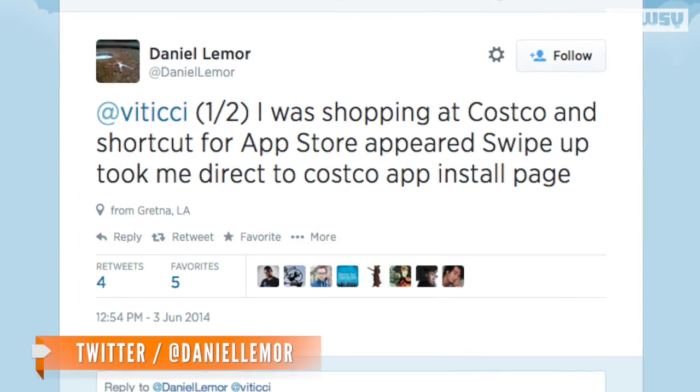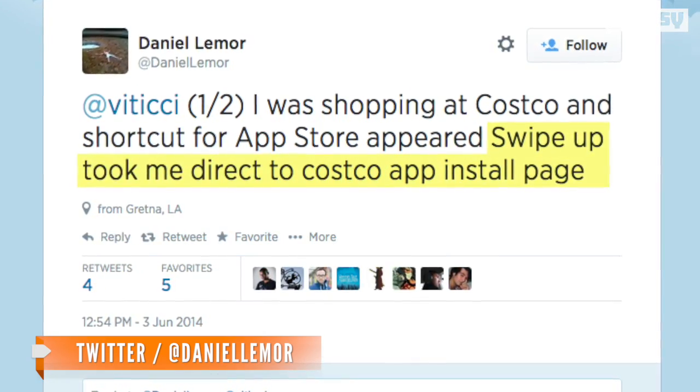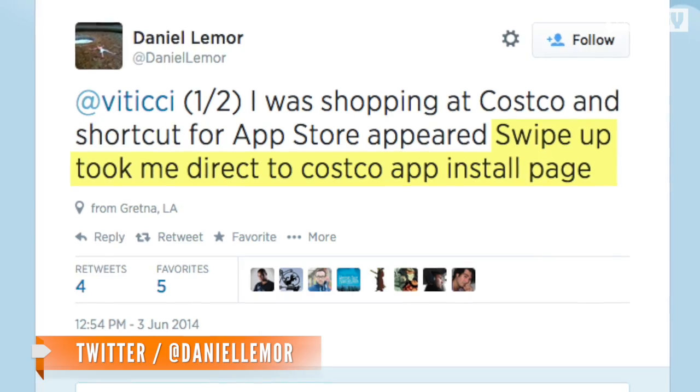That said, one Twitter user says he saw an App Store icon when he visited a Costco. He says a swipe up took him directly to the Costco app install page.